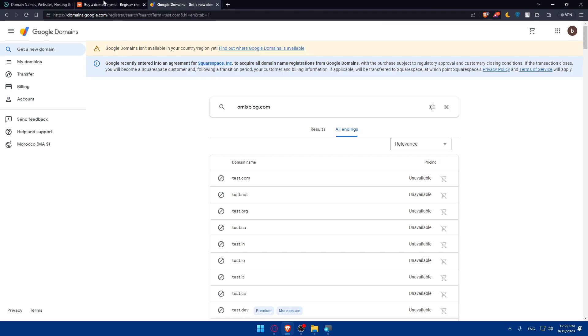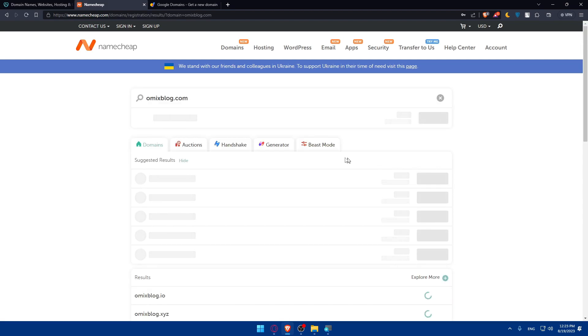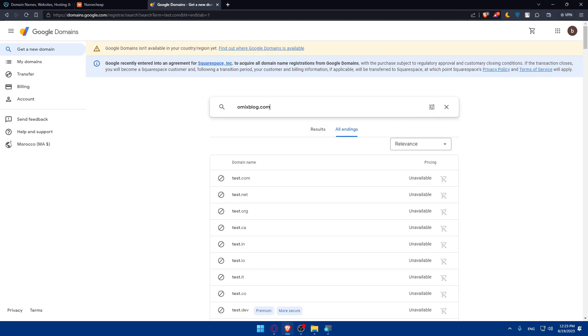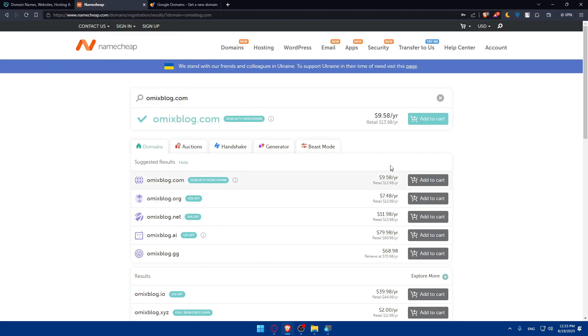So if you do want to buy a domain, you can use Google Domains or Namecheap — it works the same way. On Namecheap you can register a new domain or transfer one you already own. Let's search for omicsblog.com — as you can see it's available, and it's actually a bit cheaper than Google Domains. While Google Domains is about $12 per year, Namecheap is closer to $10 per year.